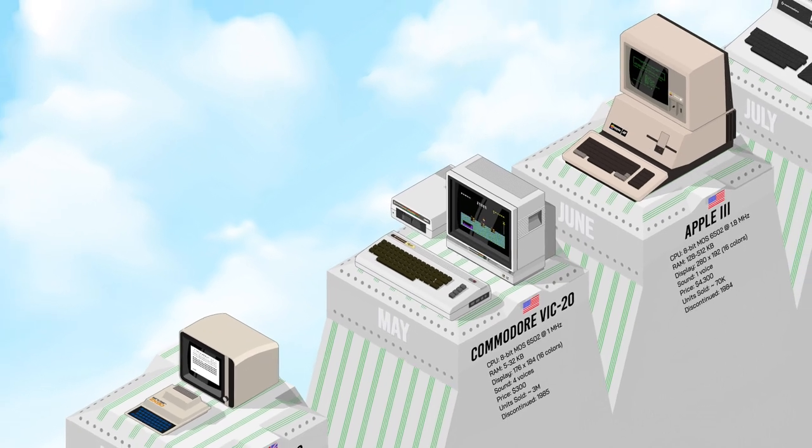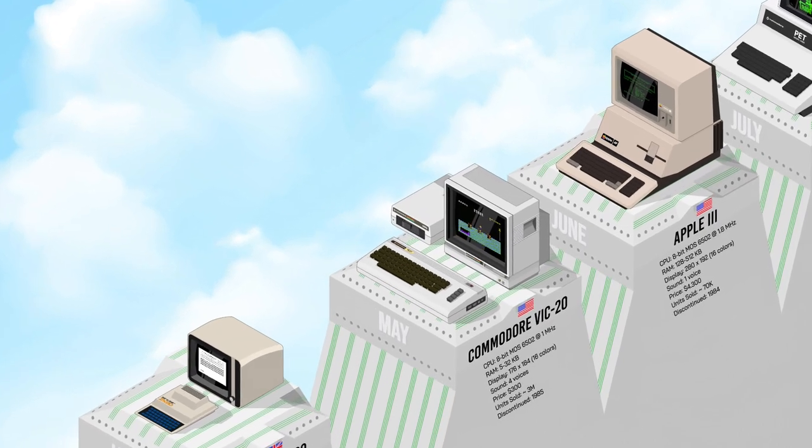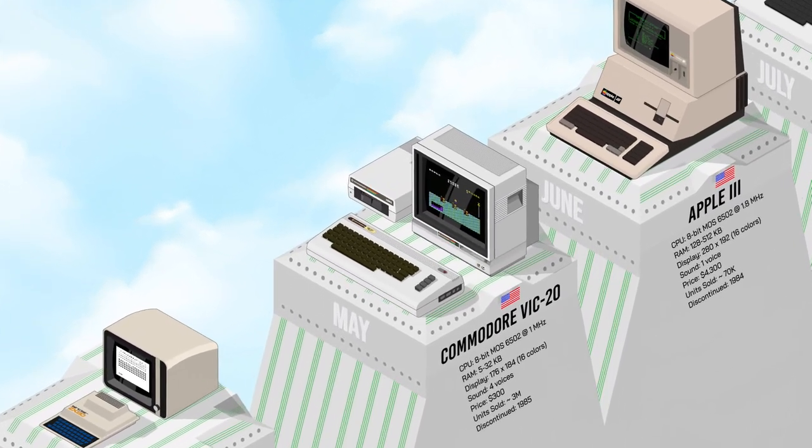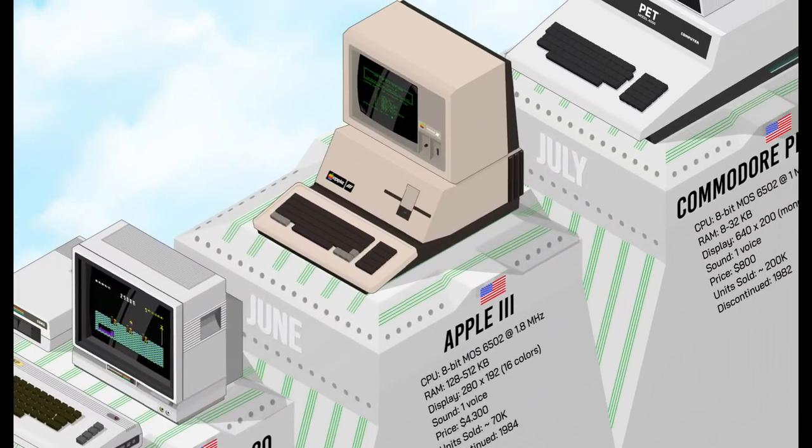Some computers featured here are more business-oriented than family machines. Since businesses can be large or small or even home-based, the boundary between professional and personal is not always obvious. That's why you'll see a few such computers in this timeline.